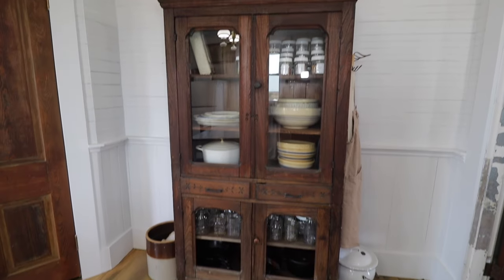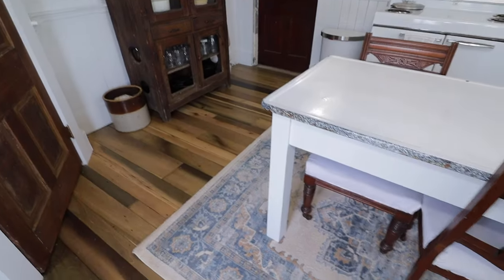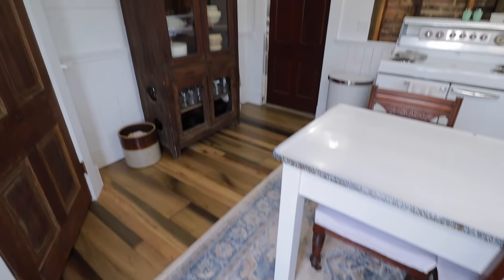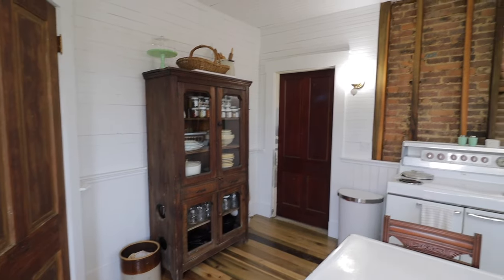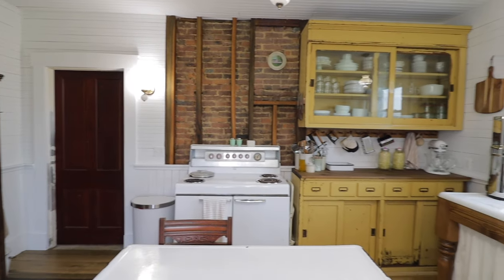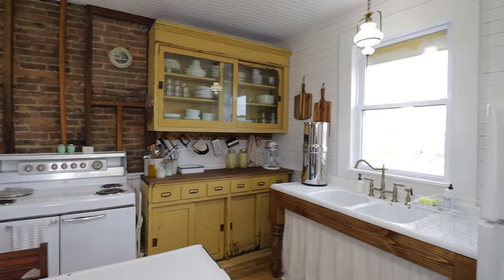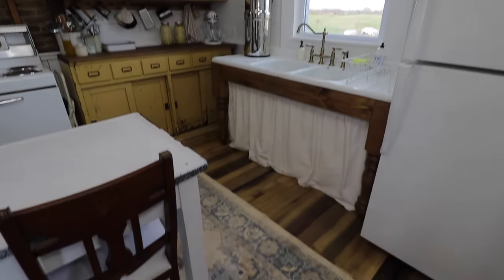If you notice to the right of the doorway there, you can see some chipped paint — we completely forgot to redo that, so we're going to finish that whenever we do the dining room. Another reason we decided against keeping the cabinets is because we found they weren't original. We wanted something that matched the era of the home a little bit better, so that is why we ultimately decided to go with an unfitted kitchen.